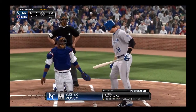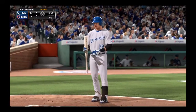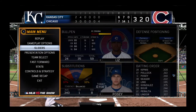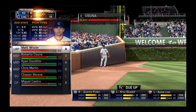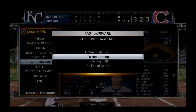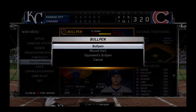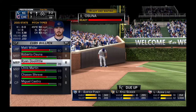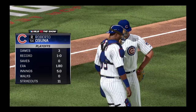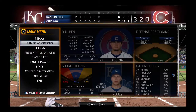Buster Posey will stand in to lead things off in what's now a brand new ball game. Roberto Hosuna will come on and take over in inning number 7.